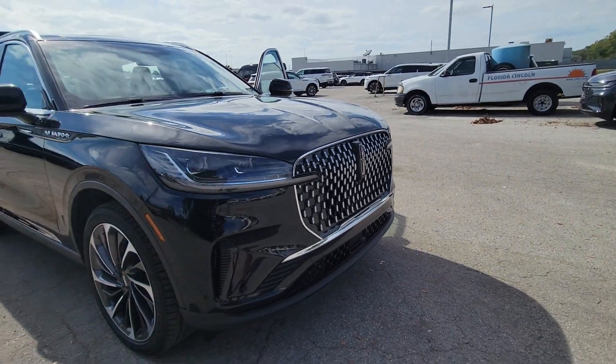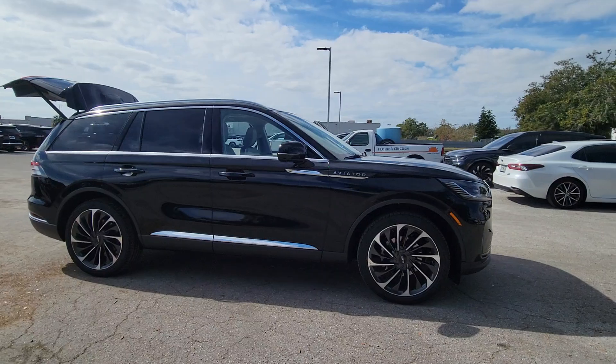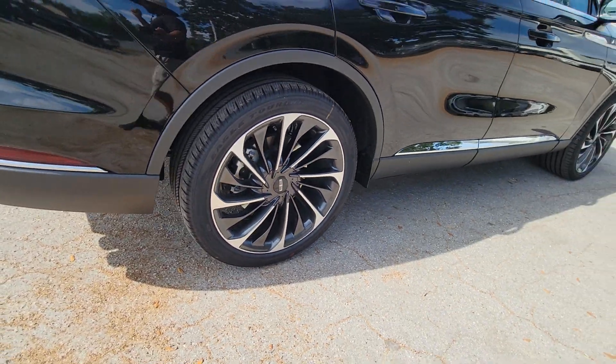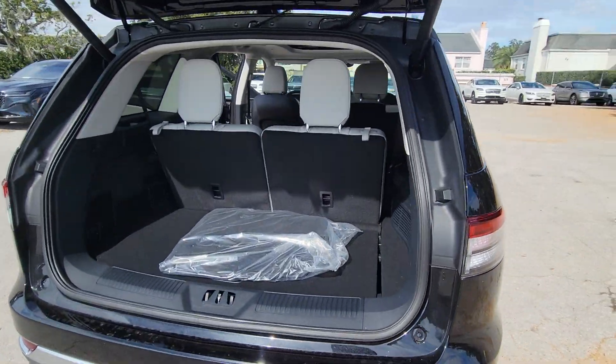You will be amazed by this 2025 Lincoln Aviator, presenting a new level of refined capability. This luxury midsize SUV delivers spacious seating for up to seven, a premium entertainment system, lush interior details, and a standard suite of driver assist tech. All you need to do is relax and enjoy the drive.